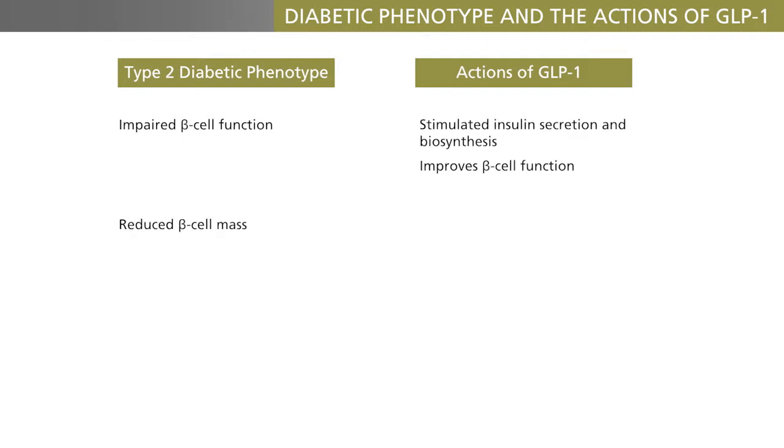In type 2 diabetes, the beta cell mass is decreased, and it is known that GLP-1 can induce beta cell proliferation and reduce beta cell apoptosis in experimental animals, and even in human beta cells kept in culture.